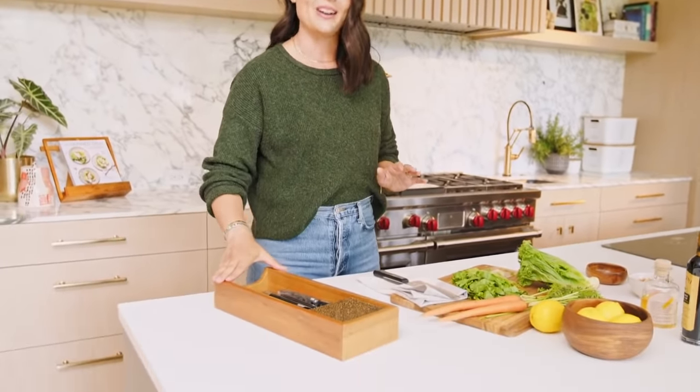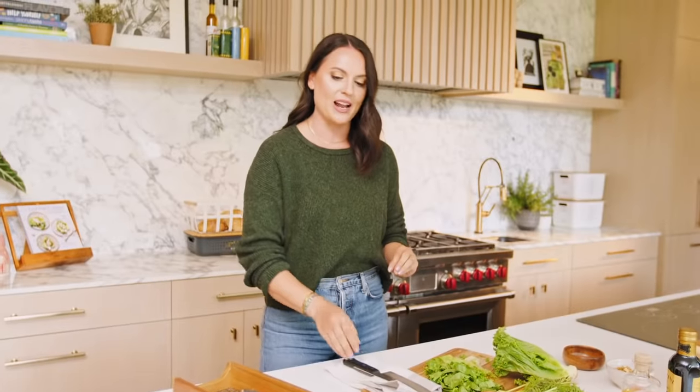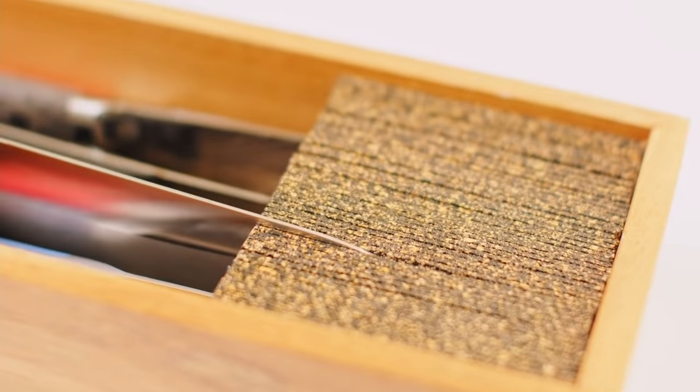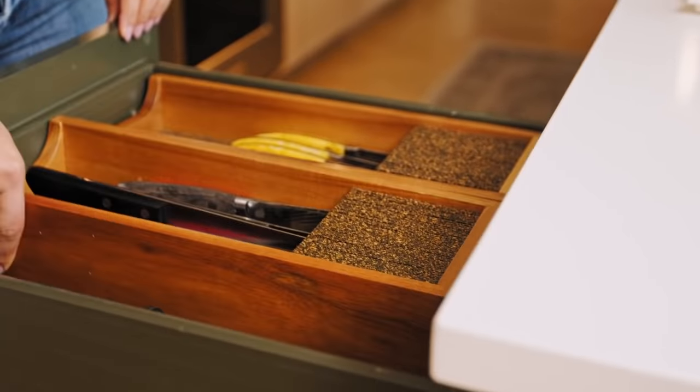The next thing I'm going to show you in my kitchen today is how I've organized some of my favorite drawers. I'm going to start off with my very favorite, which is my knife drawer. Right here you can see I have one of these Acacia Knife Blocks. I've had the Acacia Knife Blocks for years. They're my favorite way to store knives because you can see here they just tuck right away. It's nice and soft, so it's not going to damage your knives, and then you can slip it right back into the drawer where they belong.